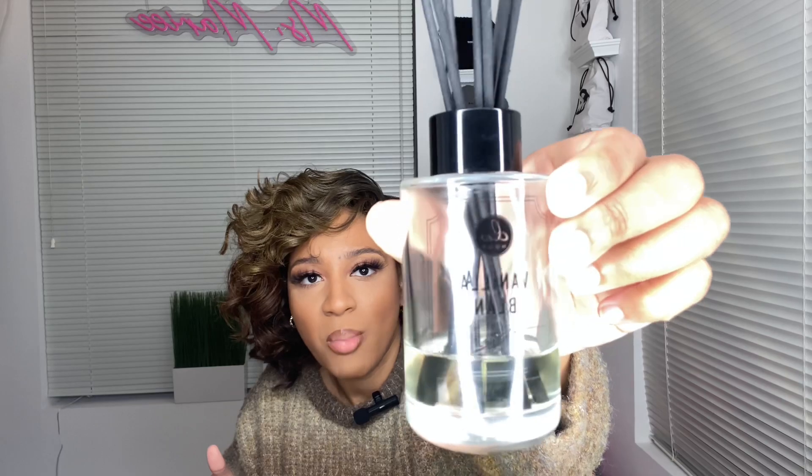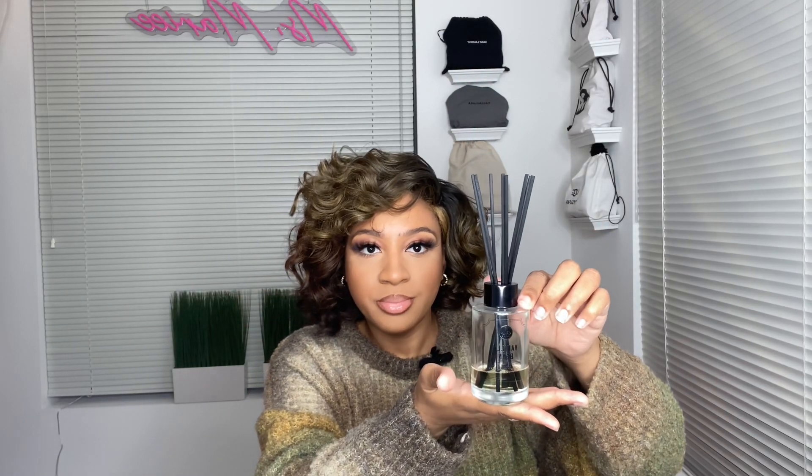First up in today's empty slash almost-empties video is the DW Home reed diffuser. This bad boy is almost empty. It smells so good — the scent is vanilla bean — and it's really throwing in my bedroom. I love it. If you hear a noise behind me, that's my humidifier. I'm definitely going to look for more DW Home diffusers on sale. DW Home, if you want to sponsor, the email is in the bio.